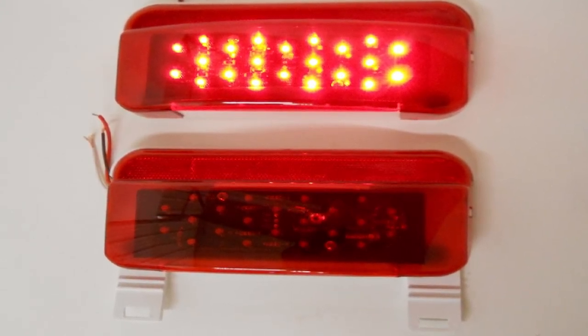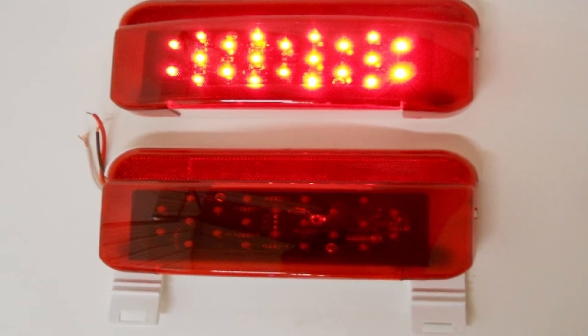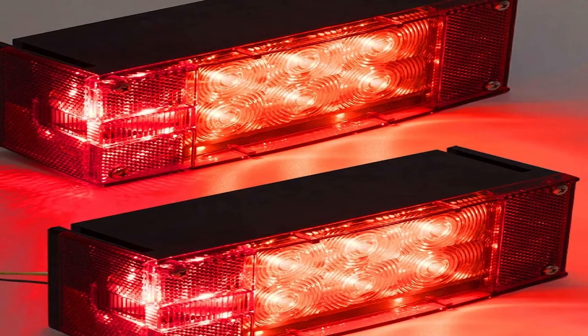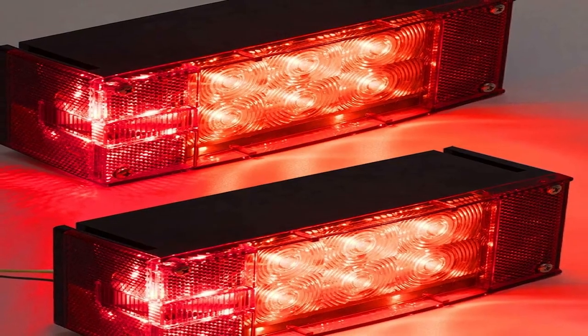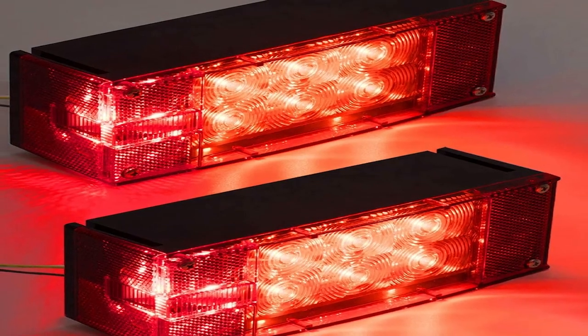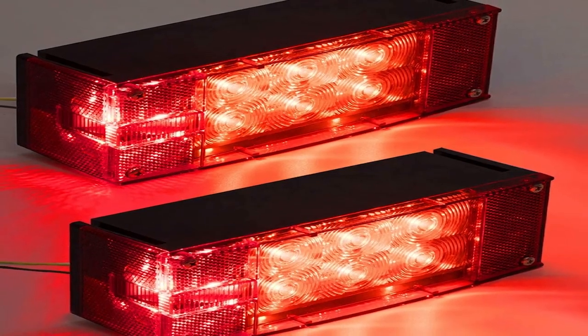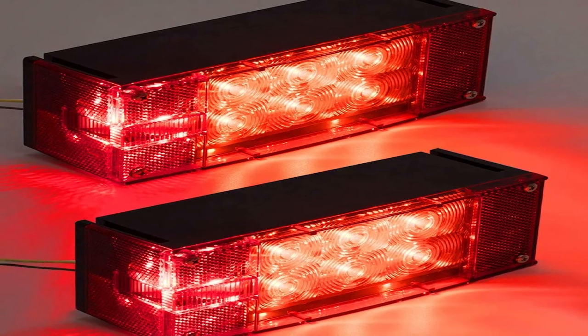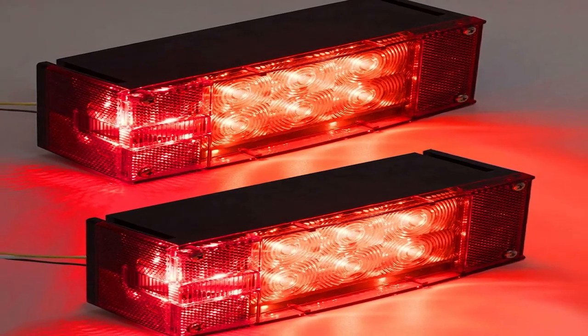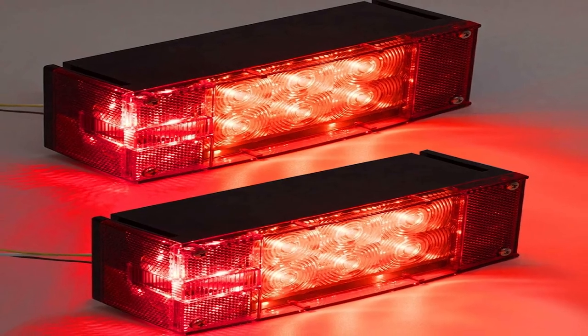DOT approval means the user can be confident the product will perform as promised under any condition. For safety, the lights can protect the boat from potential damage and reduce the risk of injuries. The LED lights promise 30 to 40 times better lifespan than conventional bulbs, making this a wise investment for boat owners who value every dollar spent.